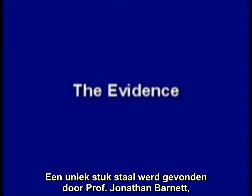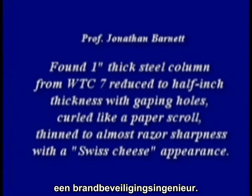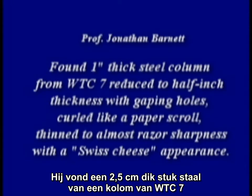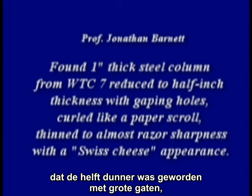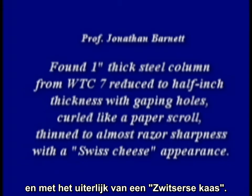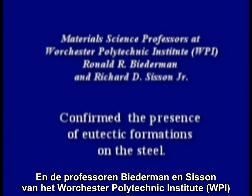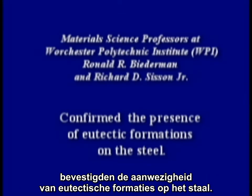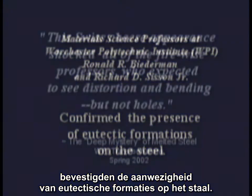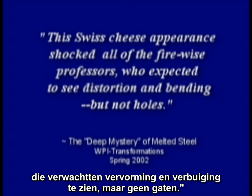One unique piece of steel was found by Professor Jonathan Barnett, a fire protection engineer. He found a one-inch thick steel column from World Trade Center 7 reduced to a half-inch thickness, with gaping holes curled like a paper scroll, thinned to almost razor sharpness with a Swiss cheese appearance. Professors Biedermann and Sisson of Worcester Polytech confirmed the presence of eutectic formations on the steel. The Swiss cheese appearance shocked all of the Firewise professors, who expected to see distortion and bending, but not holes.